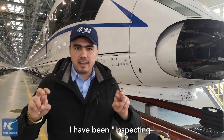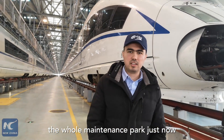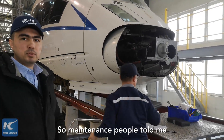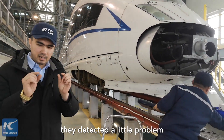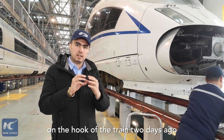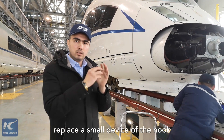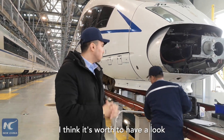After inspecting the whole maintenance area, I came across some ongoing maintenance work. Maintenance workers told me they detected a small problem on the hook of the train two days ago, and now they are trying to replace a small device on the hook.